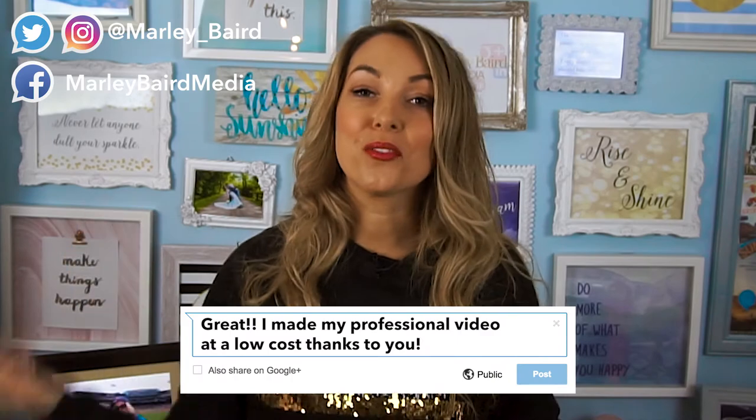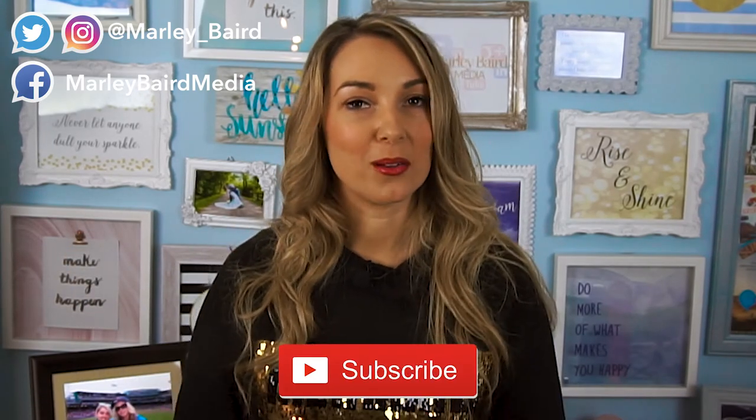Costly doesn't always mean quality and you can definitely create videos on a low budget. If you liked this video, hit the thumbs up, comment below, and of course subscribe for more weekly videos.